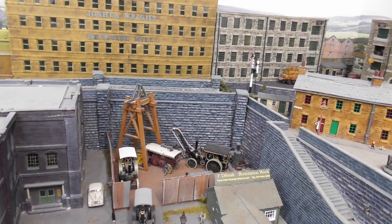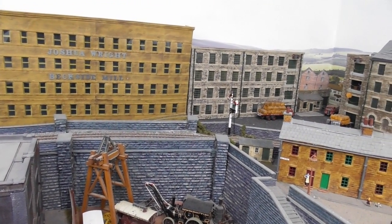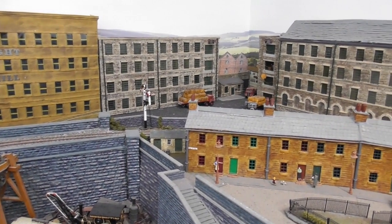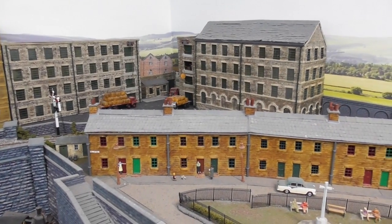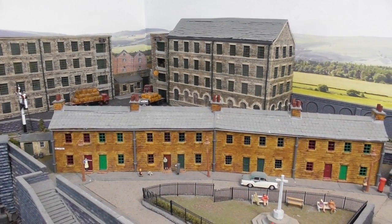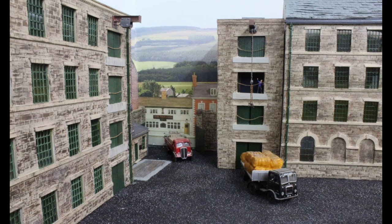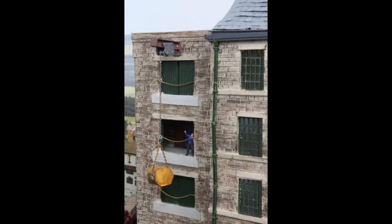Most of the buildings in this area, including Joshua Wright's mill complex and all the streets, are scratch built, as I wanted them to look typical of the area being modelled and I needed them to fit in specific locations. While we are in this area we can take a closer look at the mill, where we can see them carrying out the dangerous task of unloading the heavy bales of wool ready for processing.